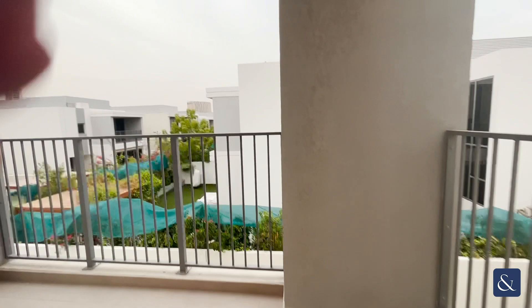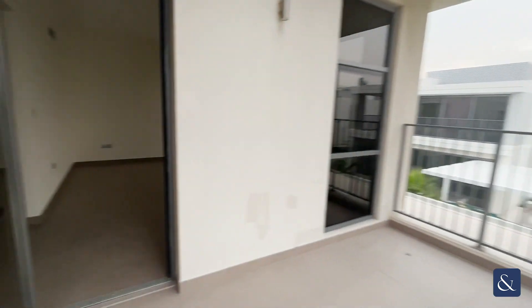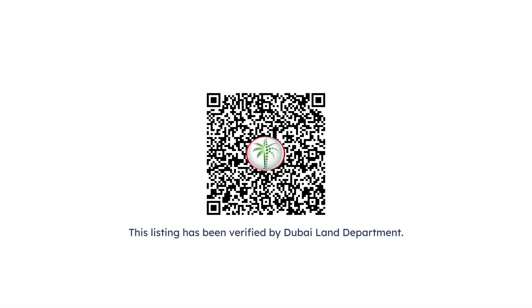If you are interested in booking a viewing on this property, please contact me on the details provided.